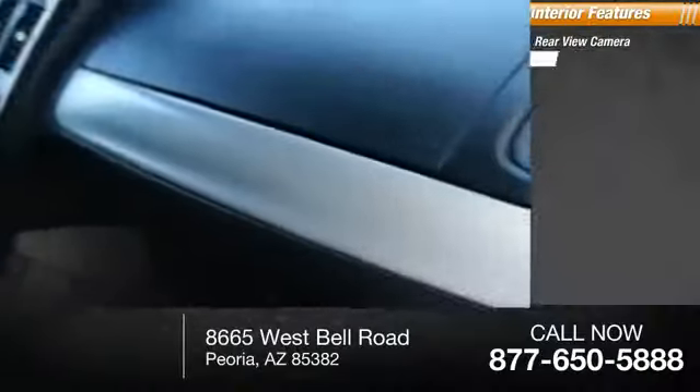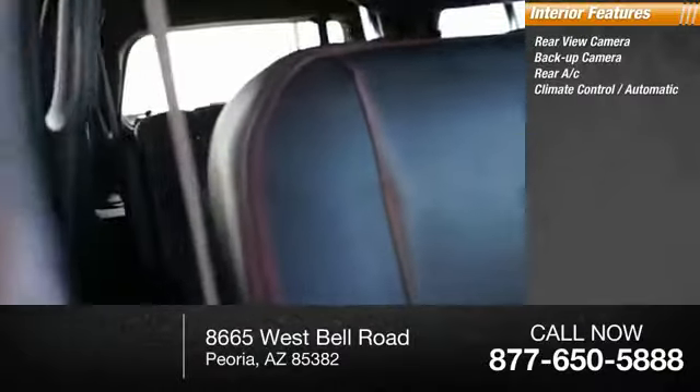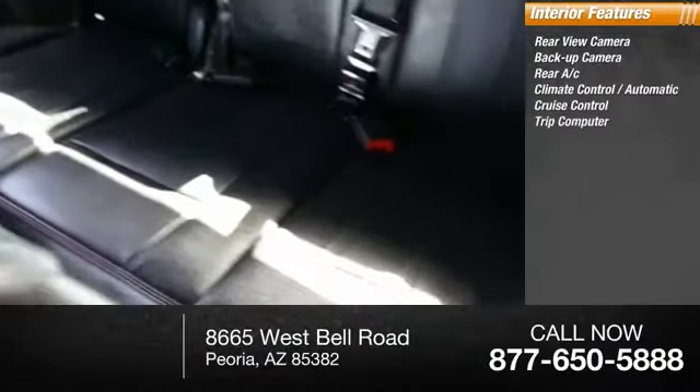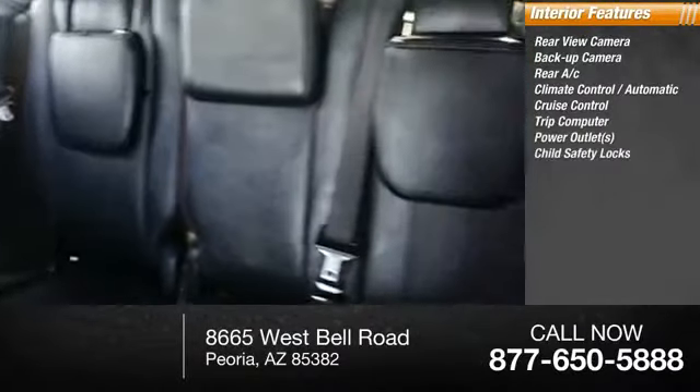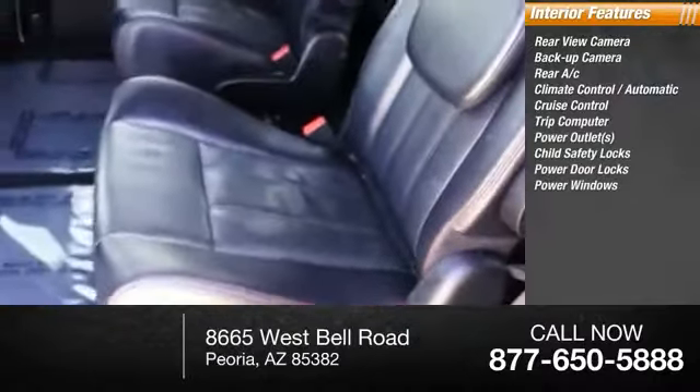Inside you'll find rear view camera, backup camera, rear AC, climate control automatic, cruise control, trip computer, power outlets, child safety locks, power door locks, power windows.